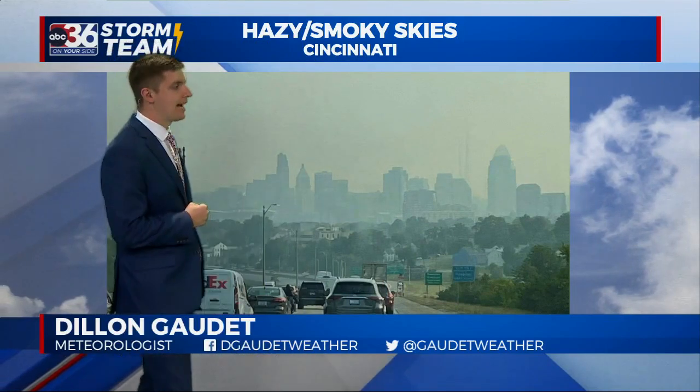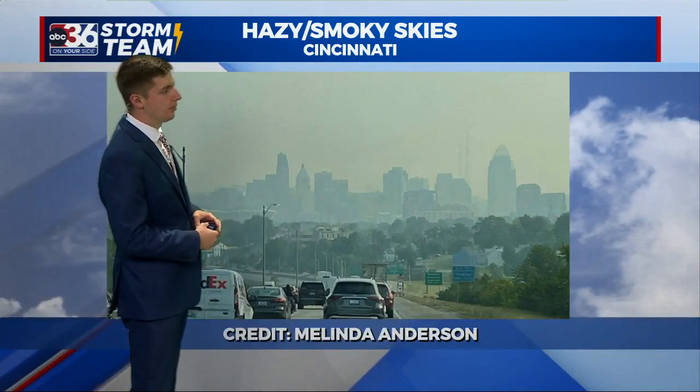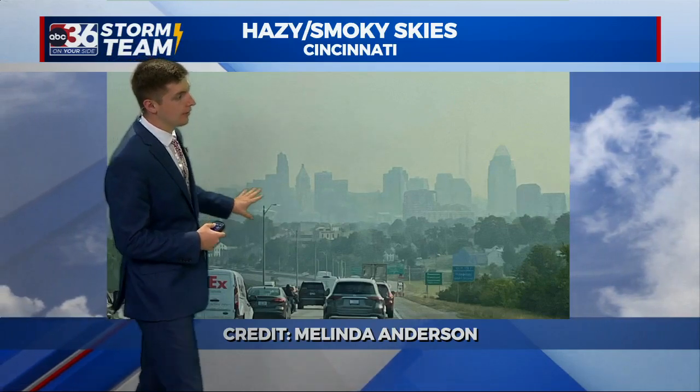Welcome back. Meteorologist Dylan Goday here. You may have noticed the haze and smoke in the sky this morning. This is a view heading into Cincinnati earlier this morning. Thank you to Melinda for sending in this photo.